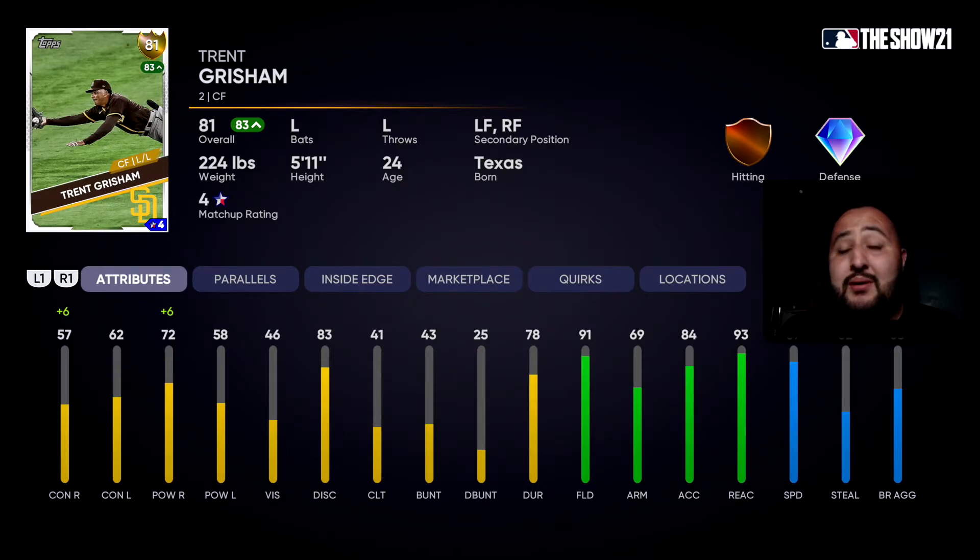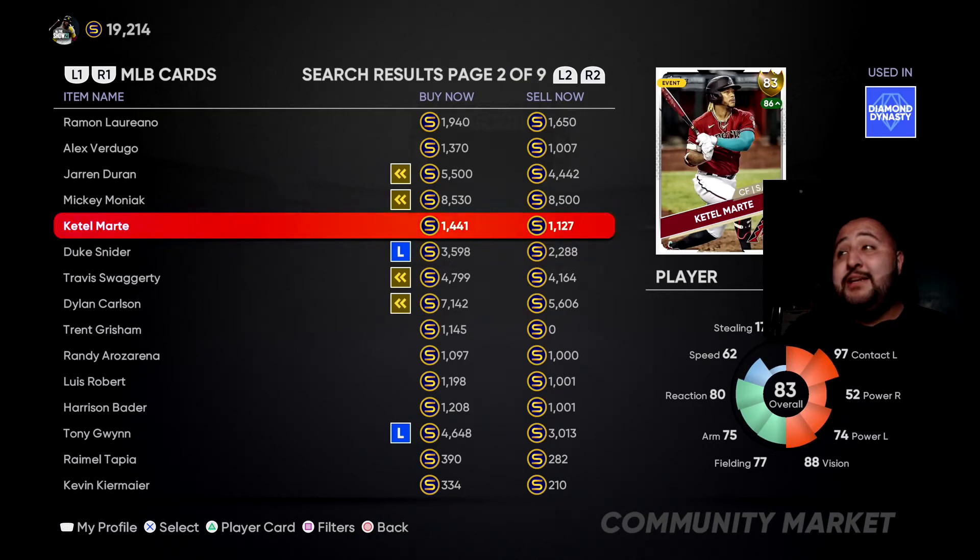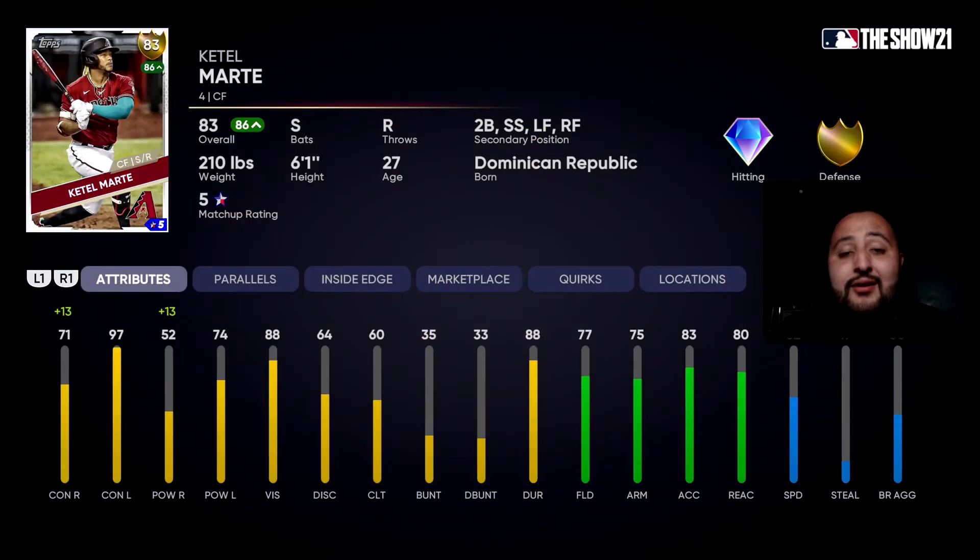His contact is a little subpar, but it gets better on the 42 version. The last notable is the Gold 83 Ketel Marte — he doesn't break the bank at 1,100 to 1,400 stubs. He's the other switch hitter I mentioned alongside Dylan Carlson. He has a 42 version we'll go over shortly. He has 77 fielding, 80 reaction, 62 speed, 97 contact against righties, and 74 power against lefties.